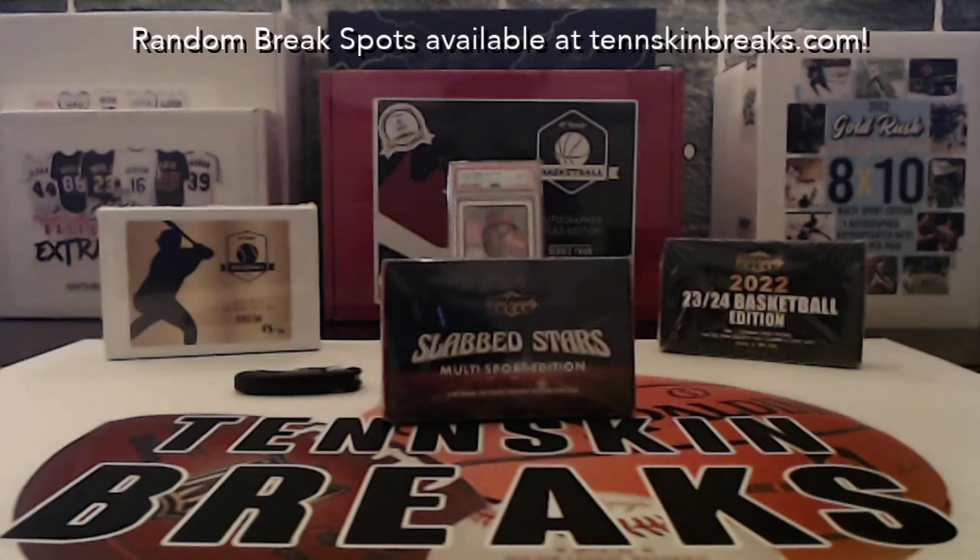All right guys, first up we've got a brand new break. It's the first break that we've done of this on the eBay side. This is a Super Break Slab Stars Multi-Sport, so it's very similar to some of the other ones that they do. This is 2022. You've got one slab buyback card — it's a rookie or a star per box — and some big names that you can find in all the major sports.